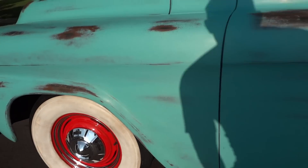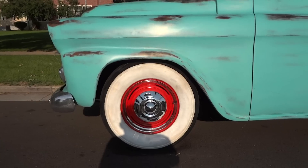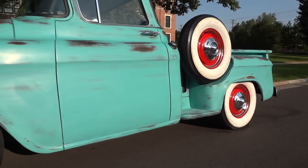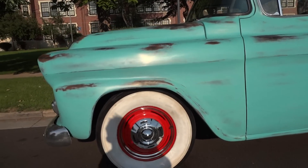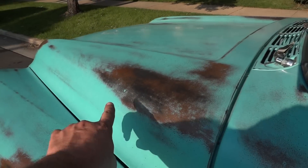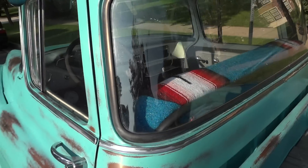The suspension in the front has been lowered and you have air shocks on the rear, giving a very low aggressive stance. You'll notice the custom Fotina paint — this is brand new paint with no rust on this truck.